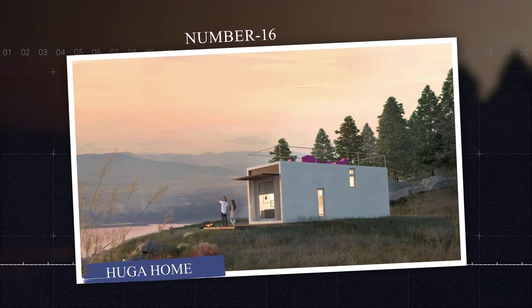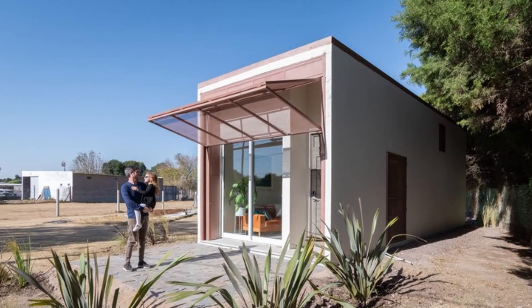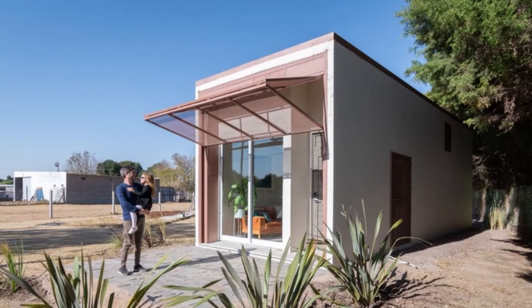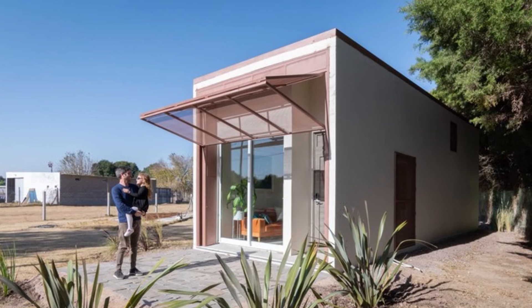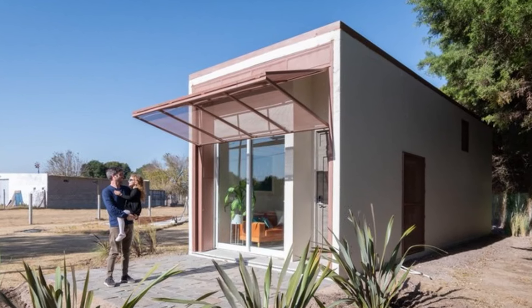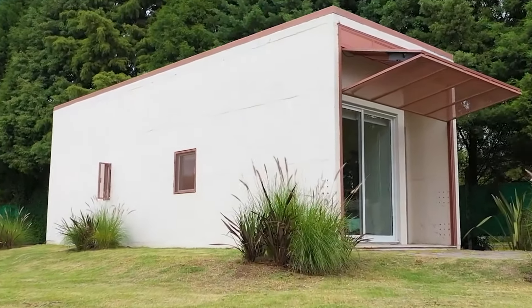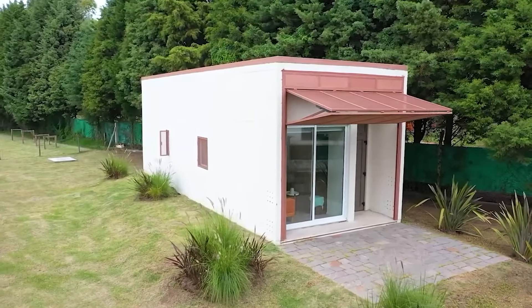Number 16: The Hugga Home. The Hugga Home by Hugga Technology is a 100% mobile, energy-efficient, and indestructible home made from reinforced concrete, designed to withstand earthquakes, hurricanes, and is bulletproof. Inspired by the Danish concept of hygge, it promotes a lifestyle focused on simplicity, comfort, and harmony with nature.